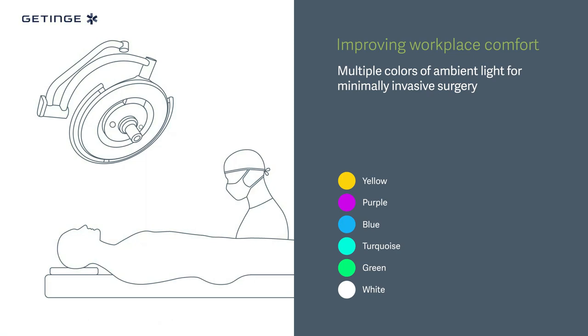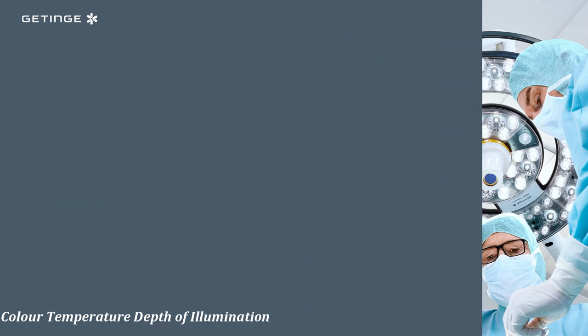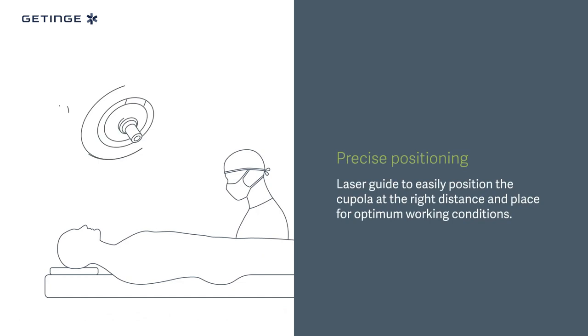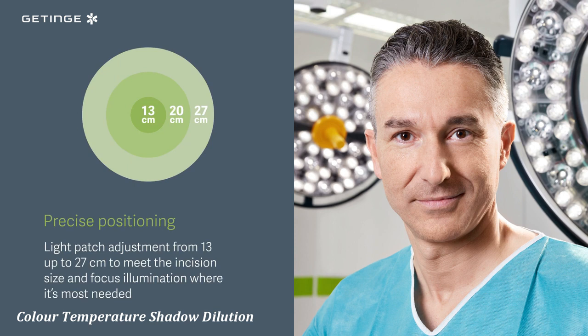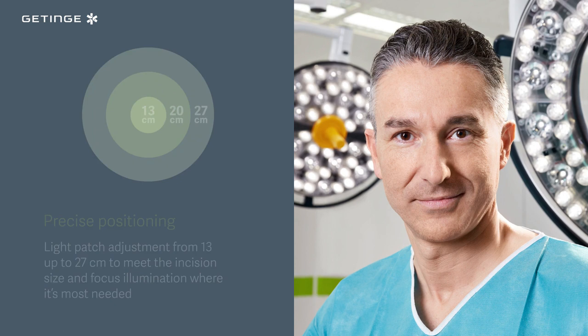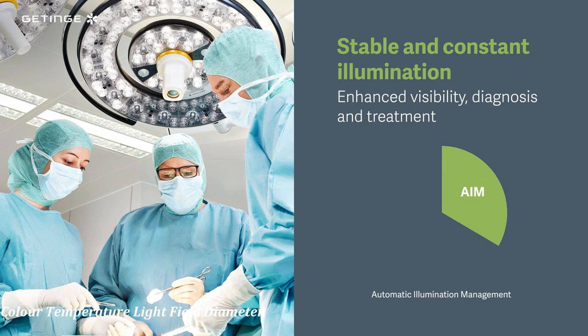The sixth technical consideration is depth of illumination: the distance under the light-emitting area where the illumination reaches 20 percent of the central illuminance. The seventh is shadow dilution: the light's ability to minimize the effect of obstructions. An absence of cast shadow or colored shadow is described as perfect shadow dilution. The eighth is light field diameter: the diameter of the light field around the light field center, ending where illuminance reaches 10 percent of central illuminance. The last consideration is failsafe: the backup possibility in case of interruption of the main power supply.